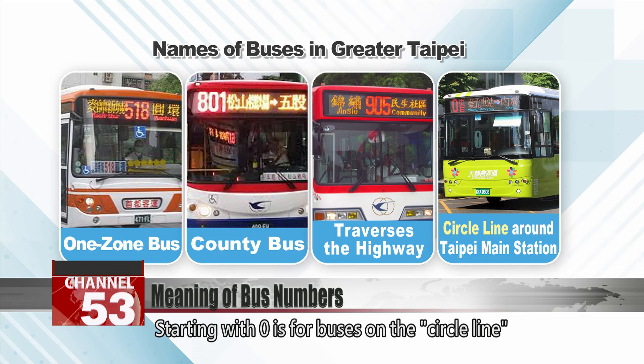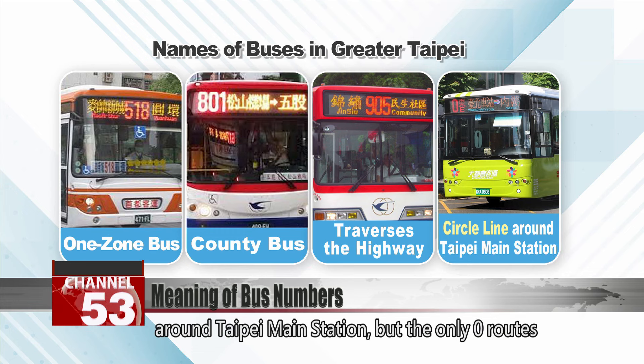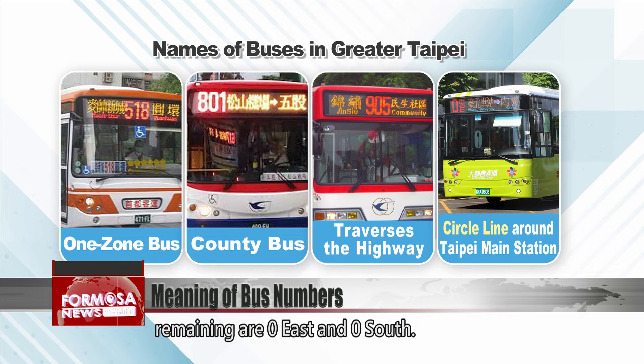Starting with zero is for buses on the circle line around Taipei Main Station, but the only zero routes remaining are Zero East and Zero South.